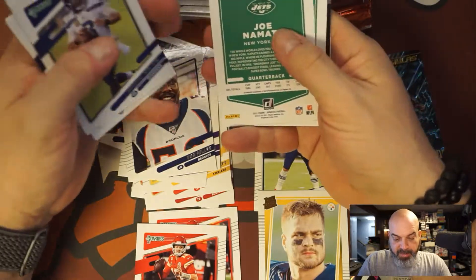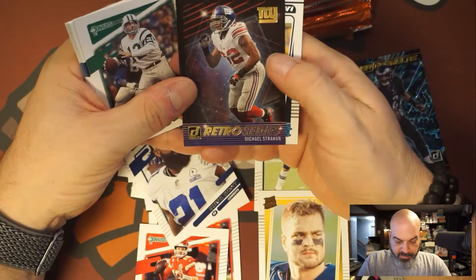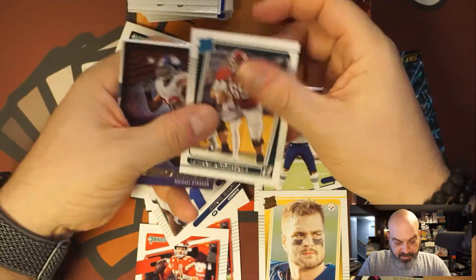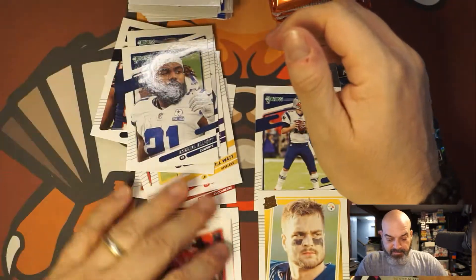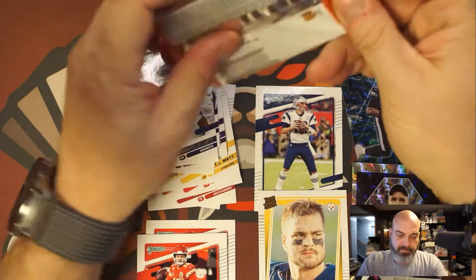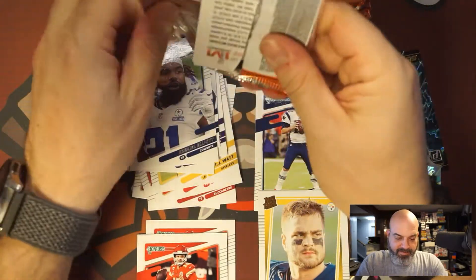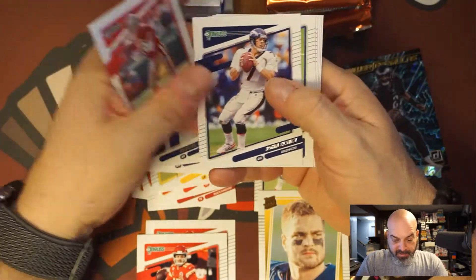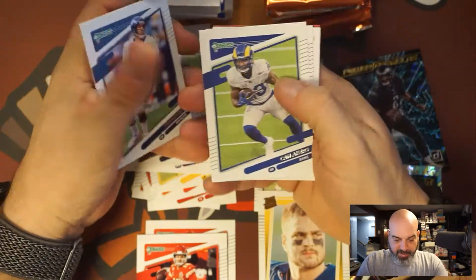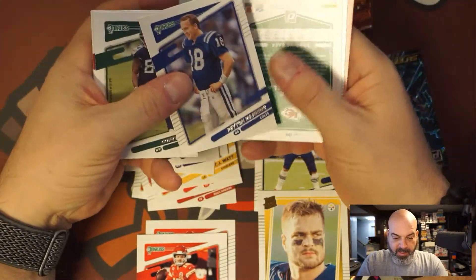DJ Moore, Najee — definitely helmet off. No Zeke, helmet off. Michael Strahan, no thanks. Landon Dickerson center. Oh, this is thick — feels thick. Montana, Elway — they always seem to come together. Cam Akers, he's been hurt. Cory Davis. Peyton Manning helmet off.